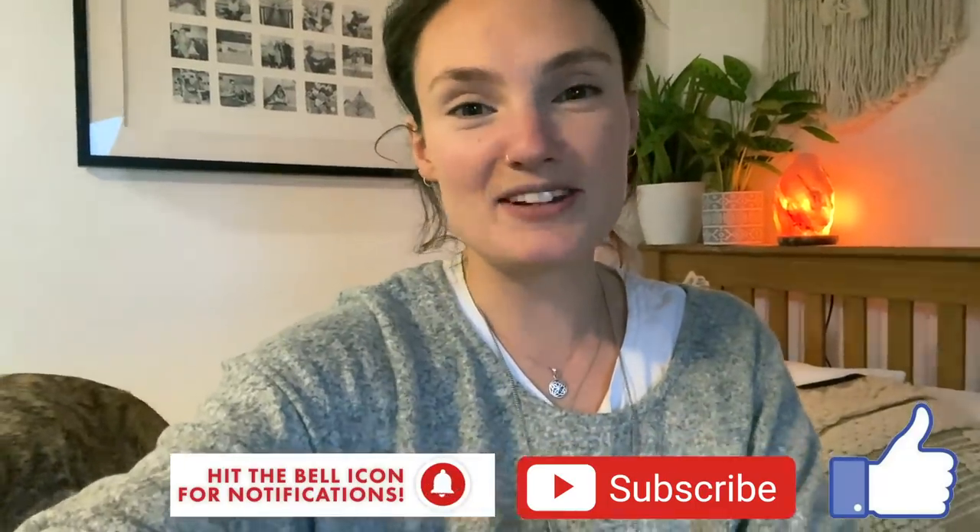I really hope you enjoyed that little bedroom plant tour. If anyone's got any questions, then feel free to pop them down below and I will do my best to help. If you did enjoy this video, please make sure to give it a thumbs up, subscribe to my channel, have a lovely day and I'll see you in the next video.